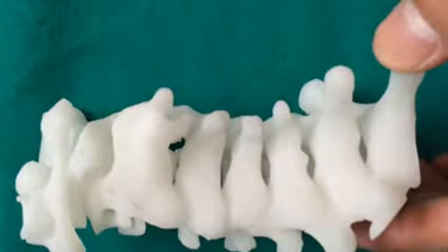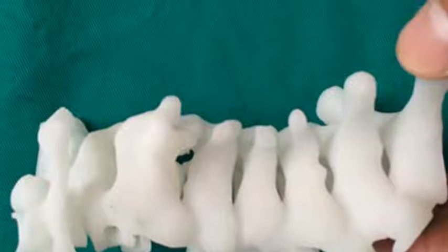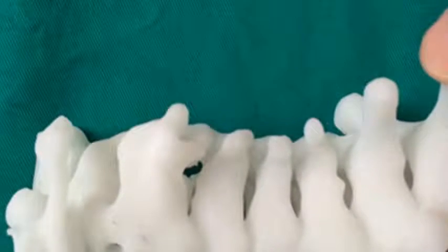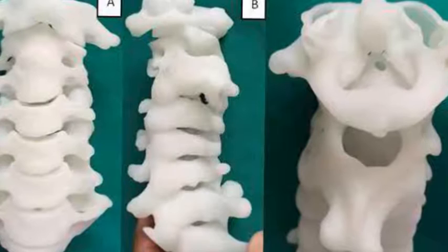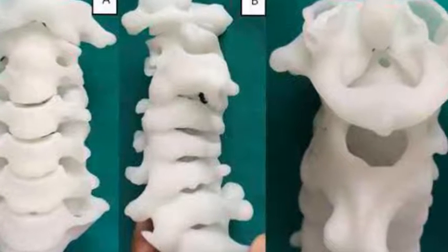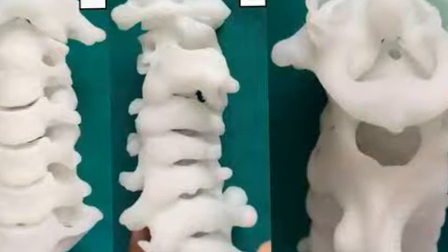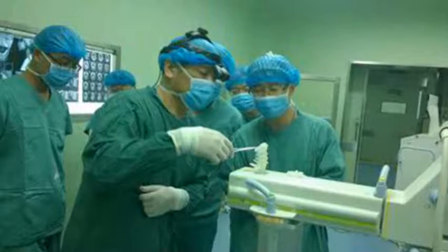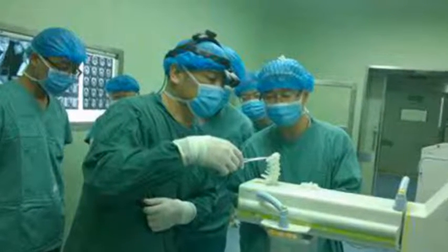While we may not be 3D printing entire human organs or other body parts yet, the developments we've seen thus far for additive manufacturing in the world of medicine have been nothing short of remarkable. Among other applications, we've seen how creating custom physical models of a body region before a surgical procedure can help doctors better understand a surgery before operating, and how advanced bioengineering technologies are helping pave the way for the creation of 3D printed organs for transplants.